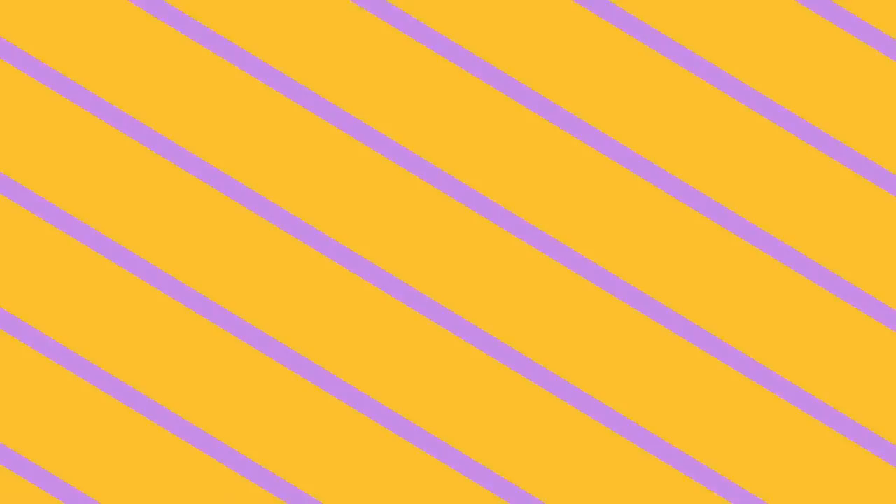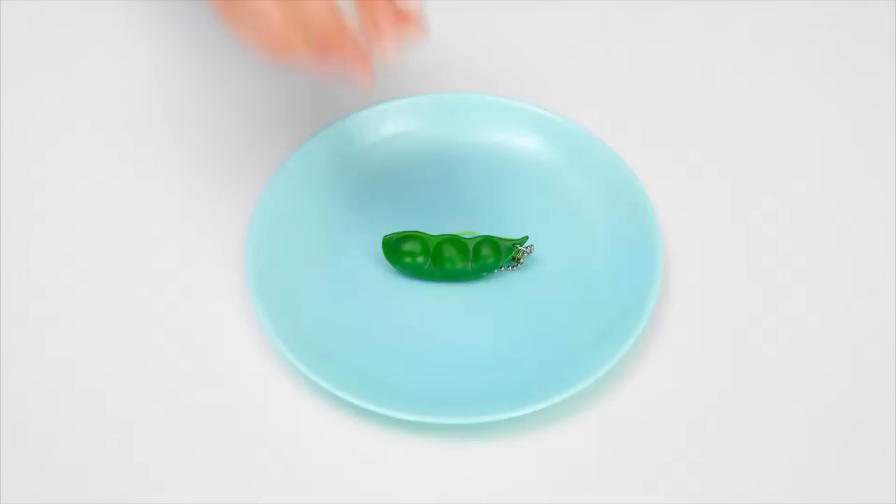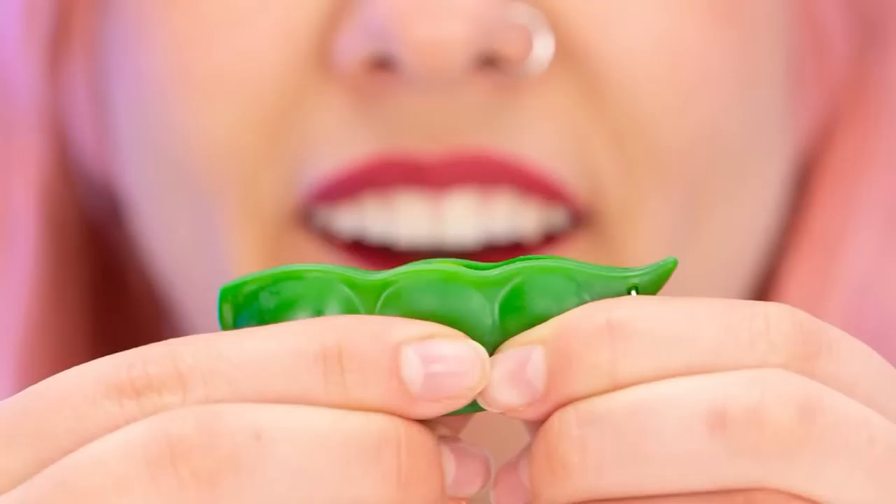What have we got this time? Let's open them together! One pea pod? Oh look at this! Let's have a closer look. I get it — it's a fidget toy! This is amazing! The peas keep popping up!